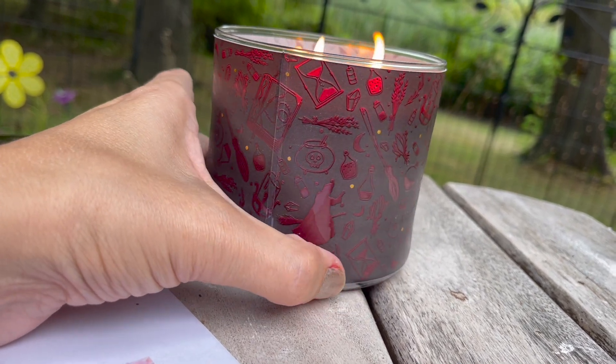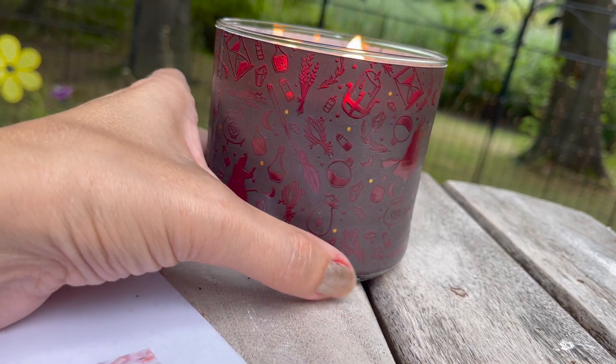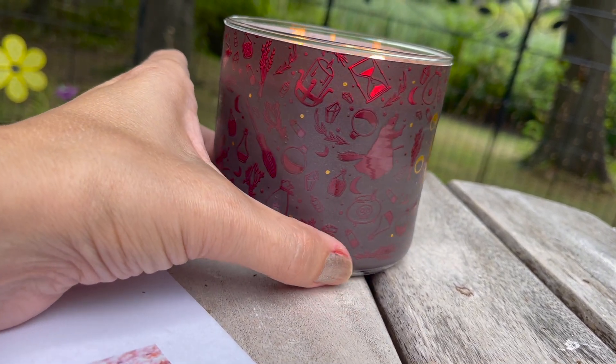The jar — check it out. Moons, brooms, potions, witch hat. It's got everything.